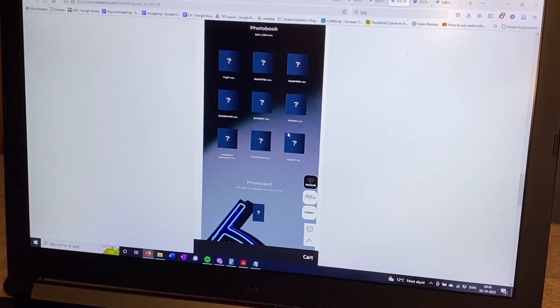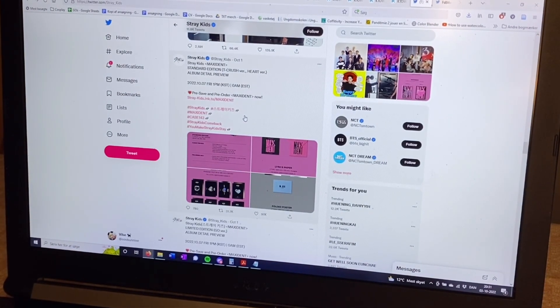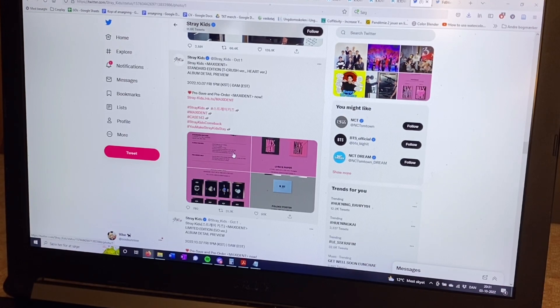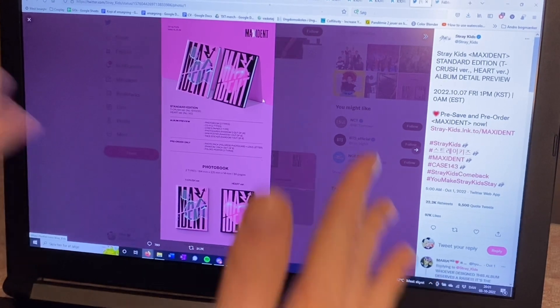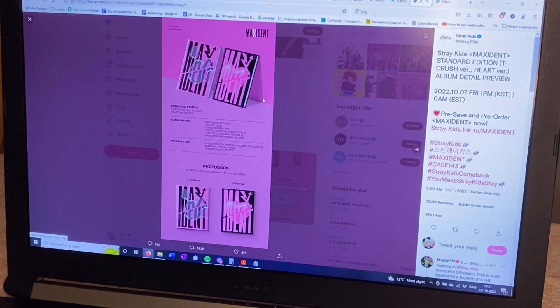So that's Kep1er. For Stray Kids, I went to my Twitter because K-Town View hasn't updated their description yet with the new pictures. This is how the two normal versions look — they are very cute, I like them a lot. Pink is my favorite color, so this is everything for me. There are two normal versions and then there's a limited version — very typical Stray Kids.